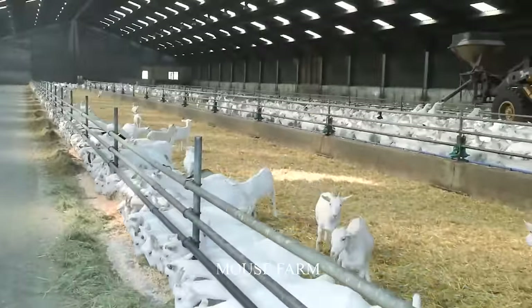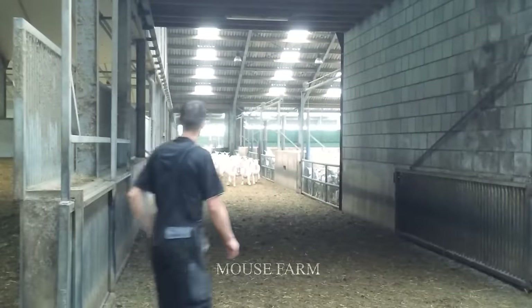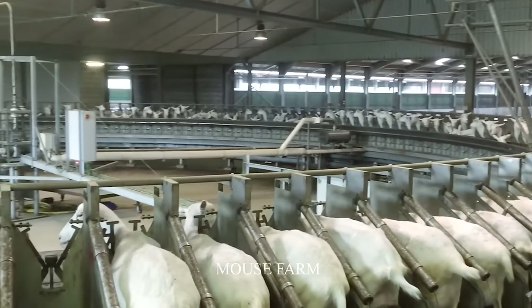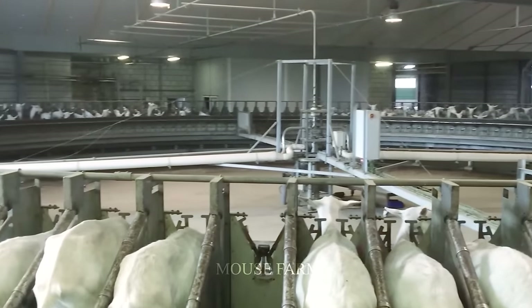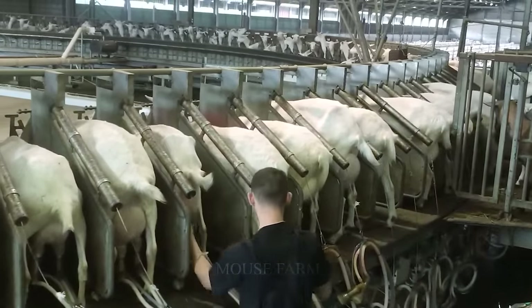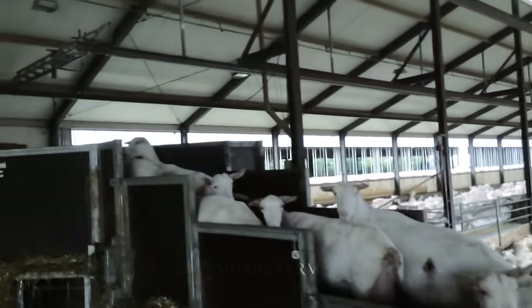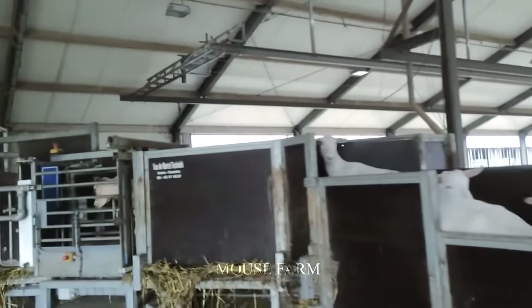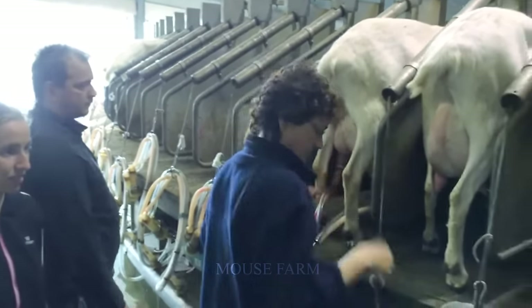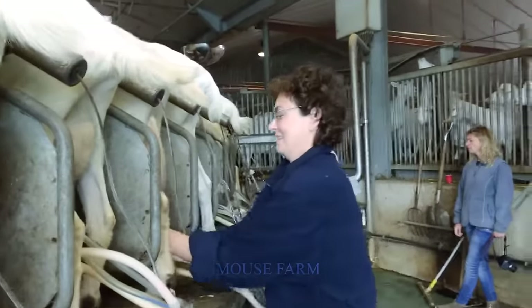Currently, the world's most modern goat milking systems are operating mainly in advanced countries such as the US, the Netherlands, Germany, and others. These systems are designed with many outstanding advantages to increase productivity, reduce production costs, and ensure goat milk quality. In particular, the rotating milking line is capable of milking up to 50 goats at the same time, optimizing production efficiency.